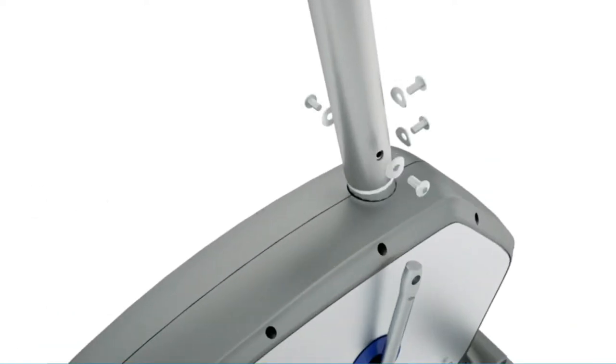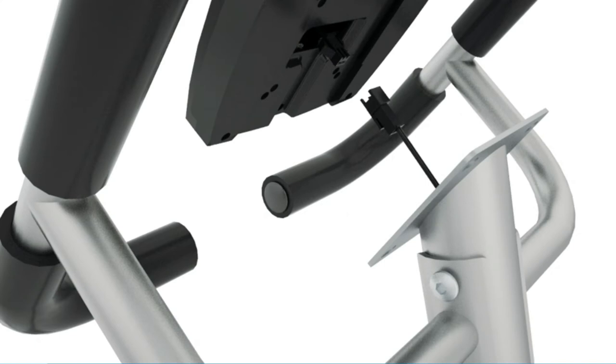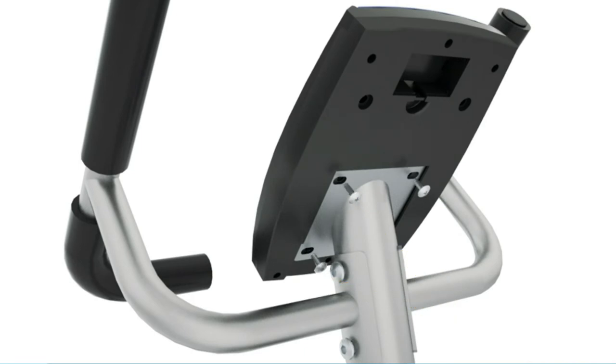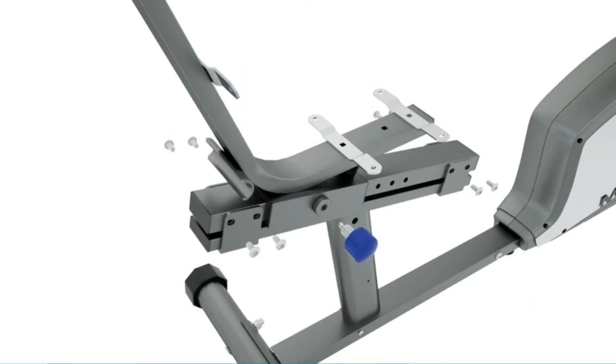The Marcy NS-1201R comes with a manual magnetic resistance mechanism with eight preset levels that can simulate the effect of biking in different terrains, allowing you to personalize your cycling training. This compact exercise bike comes with a functional LCD with LED backlight that lets you monitor distance traveled, current speed, time elapsed, and calories burned with a single touch of a button.